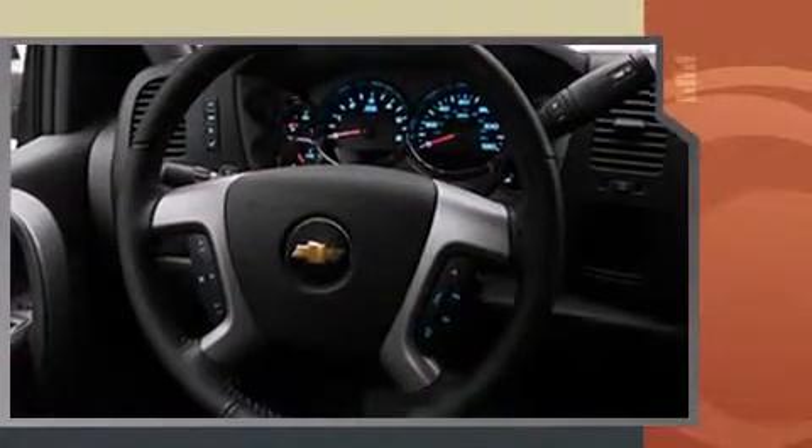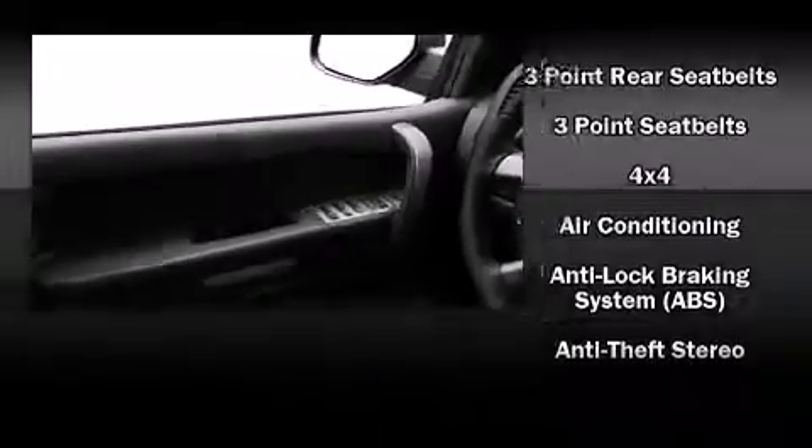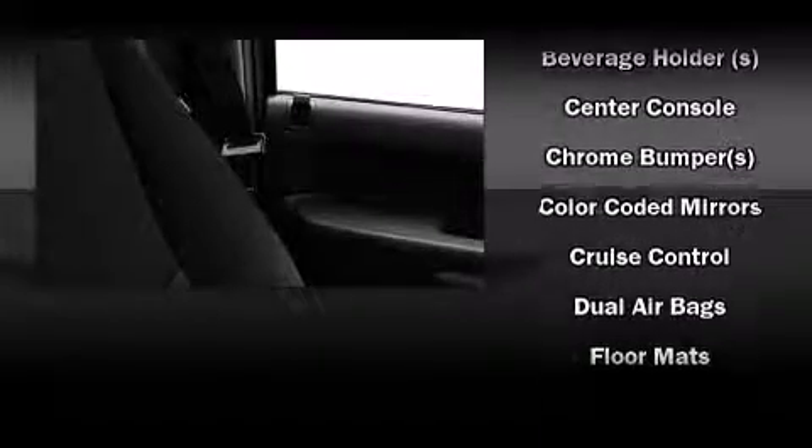Top features include air conditioning, front and rear reading lights, a tachometer, a rear-step bumper, remote keyless entry, available Bluetooth wireless technology, and more.